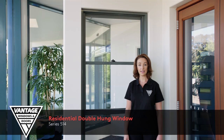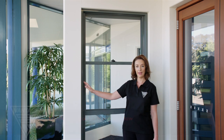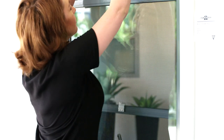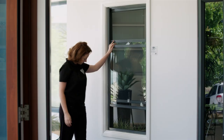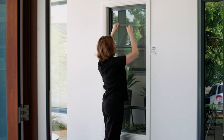The Vantage Residential Series Double Hung Window incorporates a slim 50mm frame and is ideal for applications where a more traditional window style is desired. Double hung windows are great for ventilation and this window system can be fitted with performance glass up to 10.38mm thick to help maximise energy efficiency.